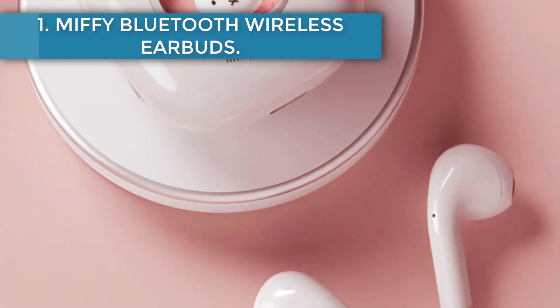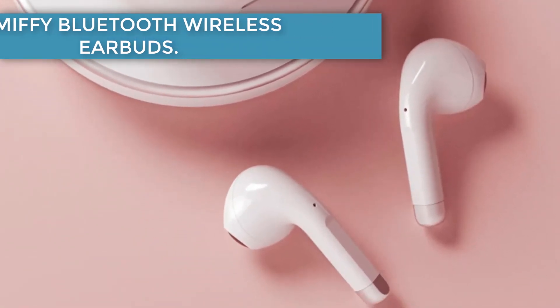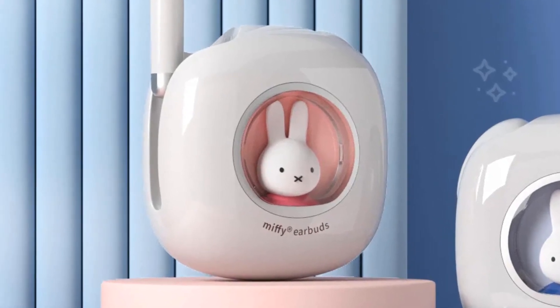Starting at number 1, the Miffy Bluetooth Wireless Earbuds. Miffy wireless earbuds are unique in terms of design, featuring a small semi-transparent case with a Miffy Rabbit and LED background lighting. It is a perfect set of buds for children or young women.